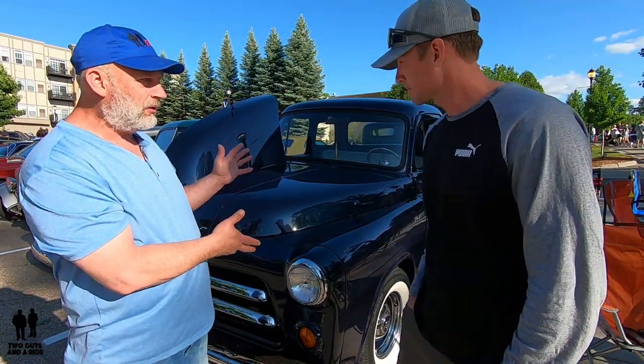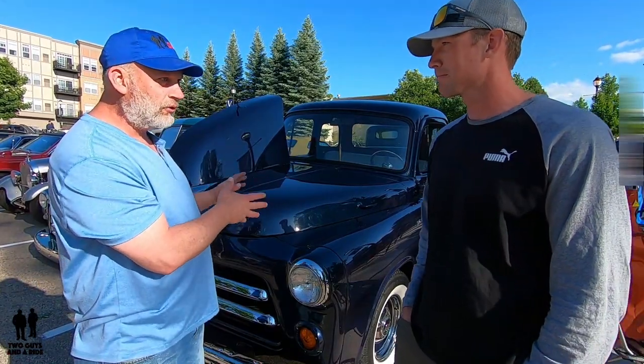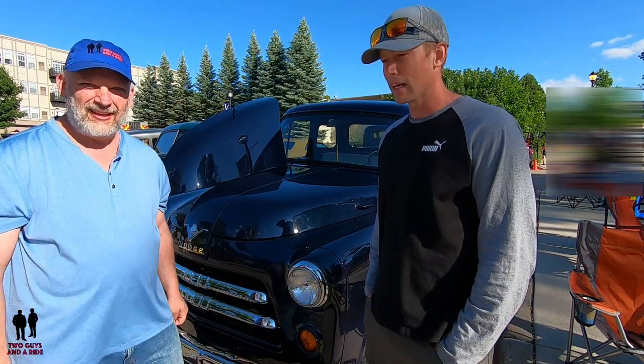This truck has been in your family for a while — this isn't something you just picked up off the street. So tell us how you first met this truck. I bought this truck when I was 14 years old. I was riding my bicycle around the neighborhood and I saw it sticking out of a bush in a farmer's yard. There was a for-sale sign in it, so I walked up and knocked on the guy's door. He said it was for sale for two thousand dollars.